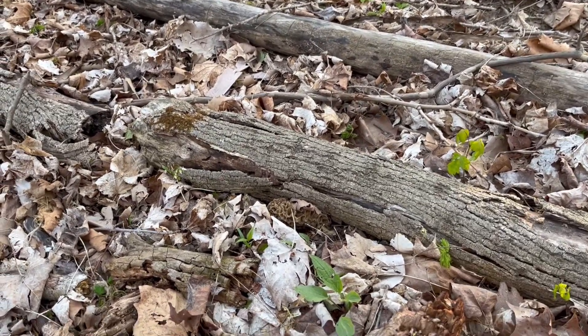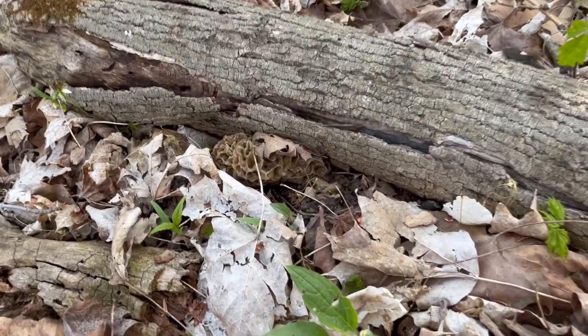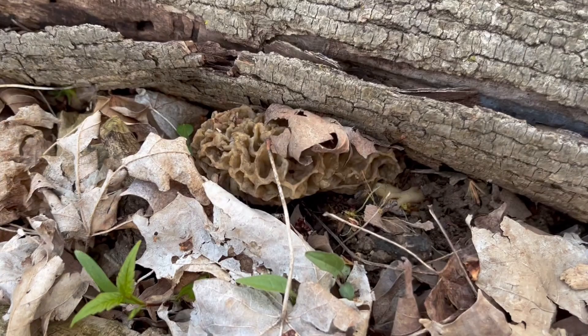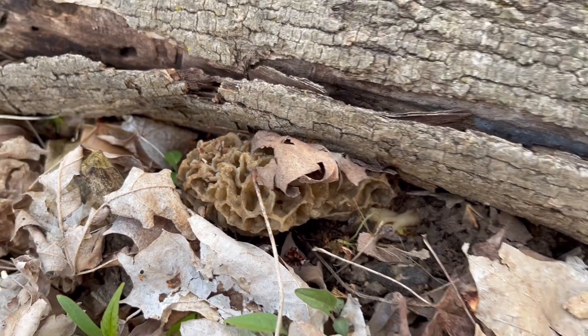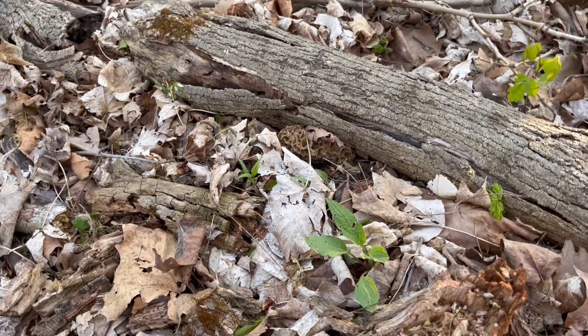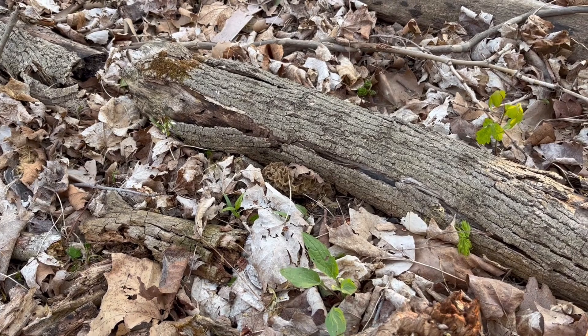Here's a little bit bigger one. I just picked that small one, and this joker's got a couple of leaves on him, right up against the small one — he was really trying to hide. I'll get that one picked. That's number six. Not too bad at all.